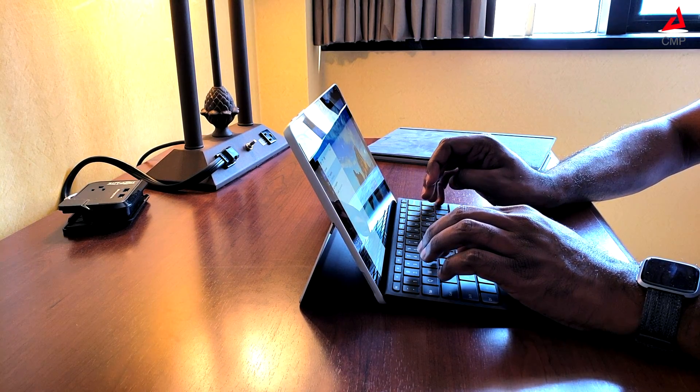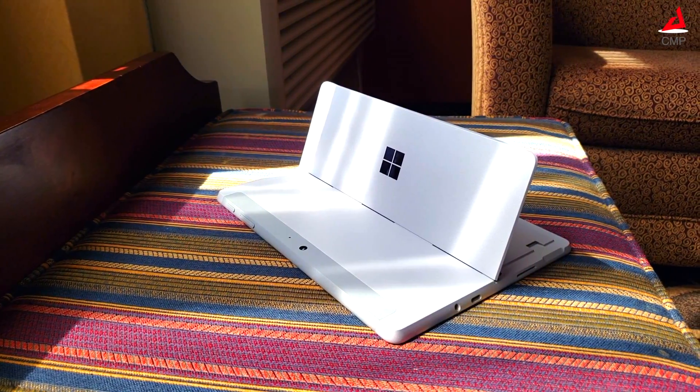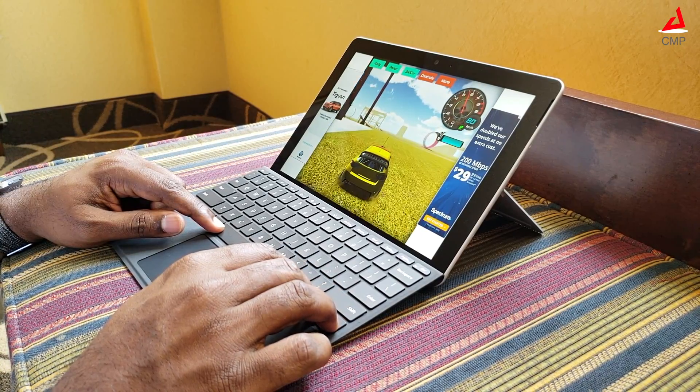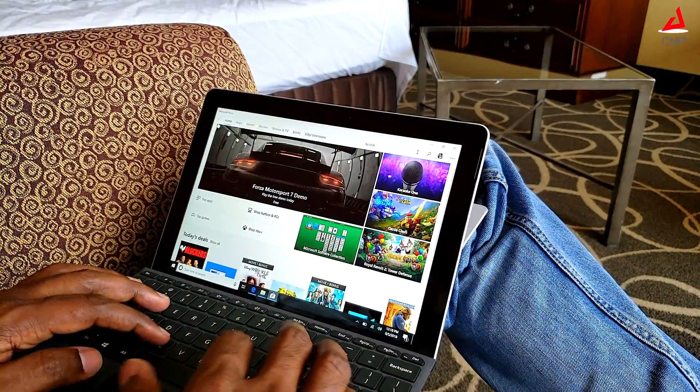When someone uses it once, it is hard to go back. This is powered by a Pentium Gold processor and 4 or 8 GB RAM. This has decent performance for the price. The hardware has been fine-tuned to be blazing fast with the Windows 10S operating system.